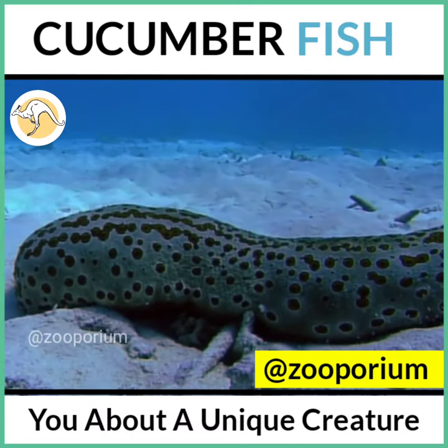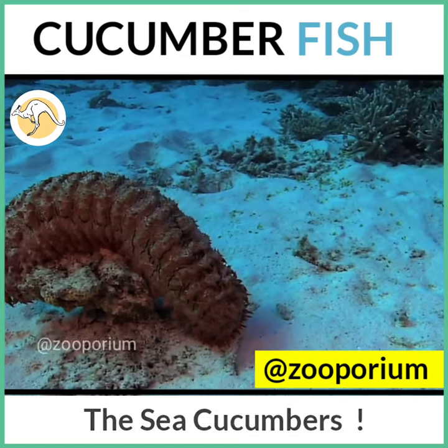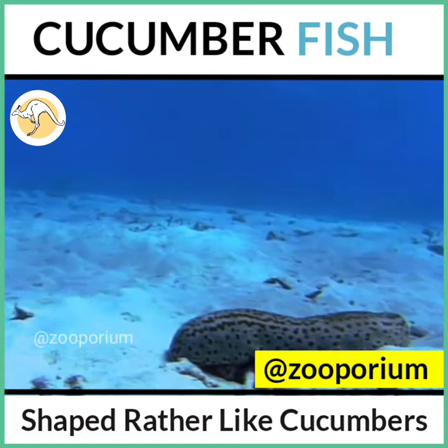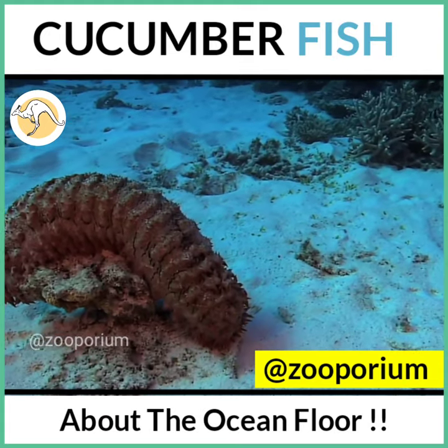Today I am going to tell you about a unique creature named Holotheria, the Sea Cucumbers. Shaped rather like cucumbers, these creatures are found in mud, creeping about the ocean floor.